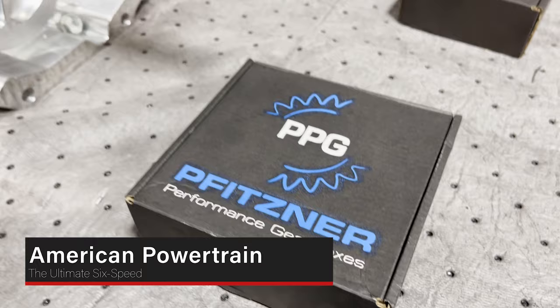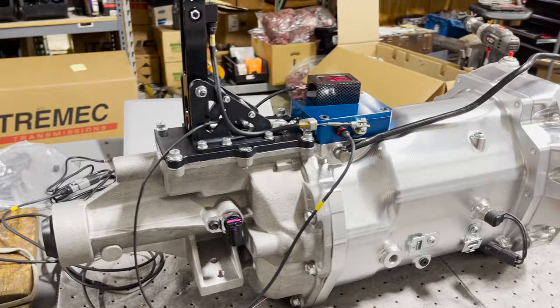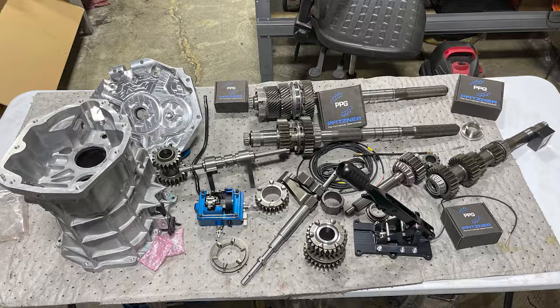We convert Tremec six-speeds over to full sequential — and when I say full sequential, I mean full sequential. This isn't just some shifter you bolt on top to change your H-pattern to up-and-down shifting. This is a full stand-on-the-throttle sequential transmission. We use the Fitzner internal components, all their high-strength alloy gears, input shaft, countershaft, and main shaft.